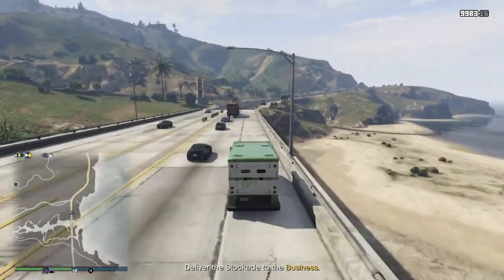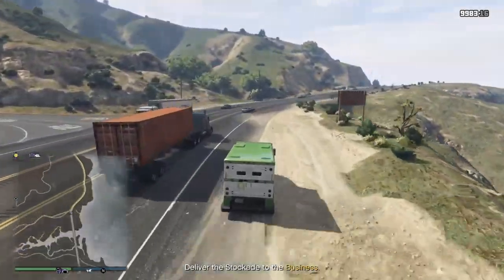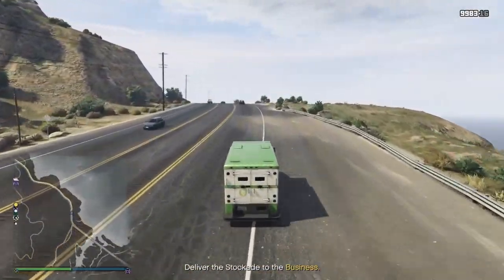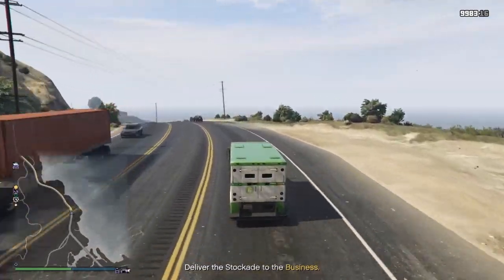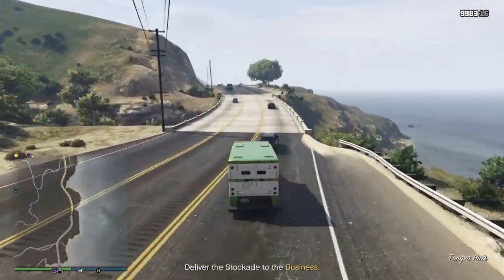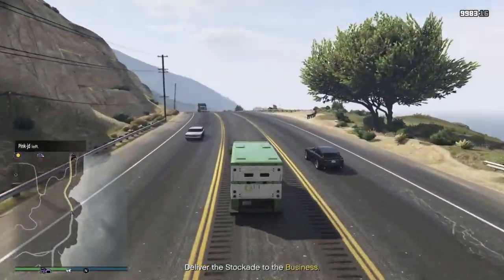Here we are in our stockade — we're just going to drive along the shoreline freeway and get to my counterfeit cash factory with all of this money. It's neat to be able to — I've always been trying since the Biker DLC came out to have all the businesses and maximize my profit.